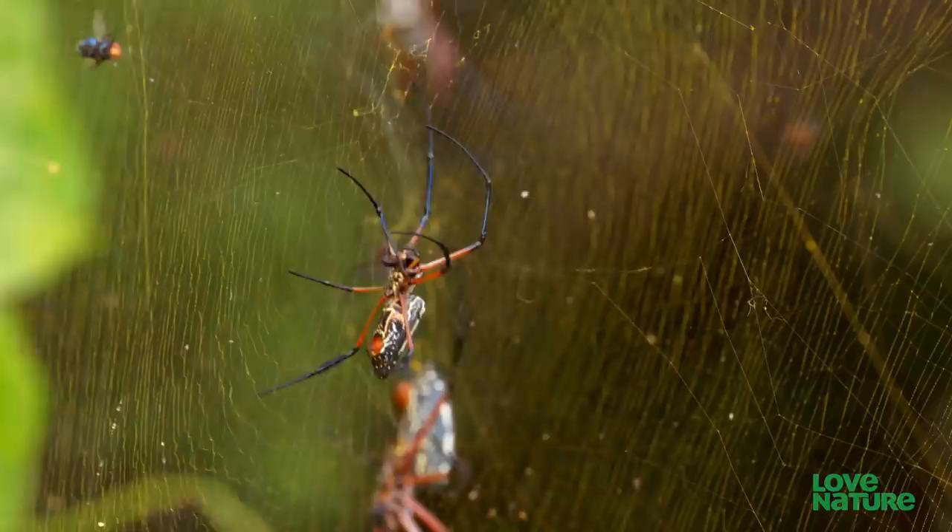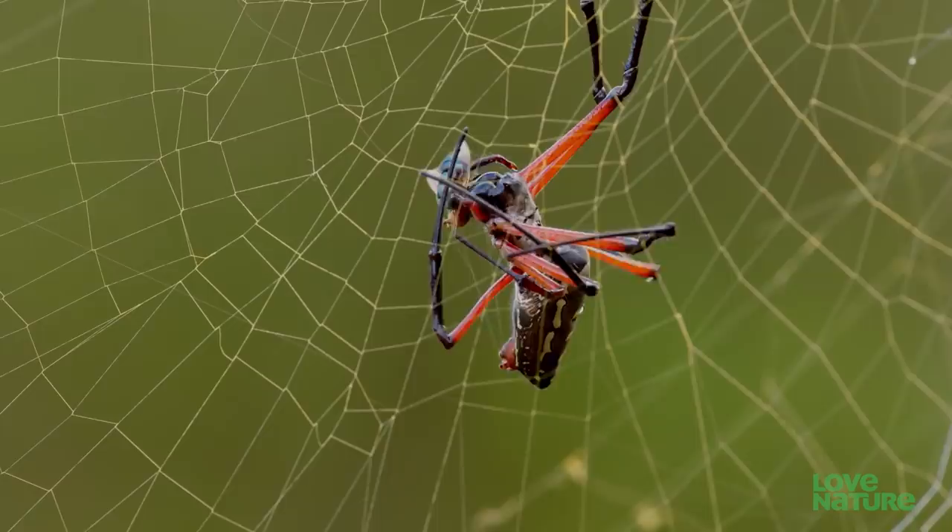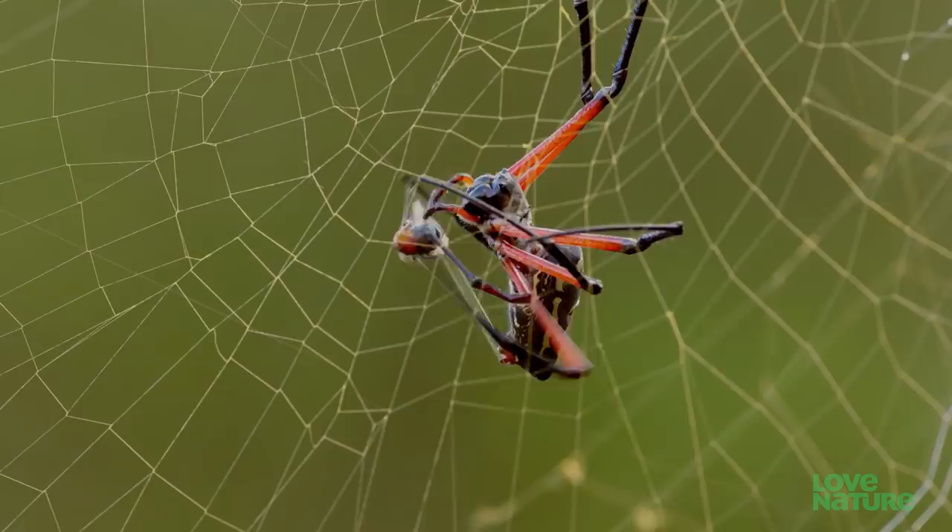The sticky threads will snare any insects that pass too close. To stop the prey from struggling and damaging the web, or the spider, it's injected with paralyzing venom and wrapped in a package of silk.